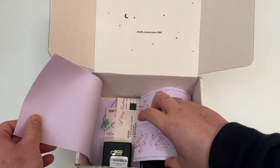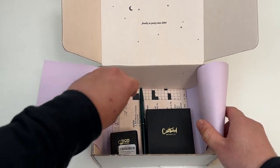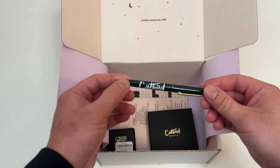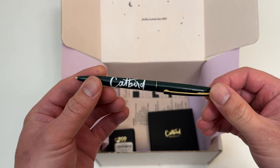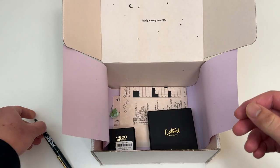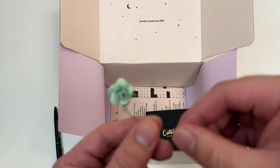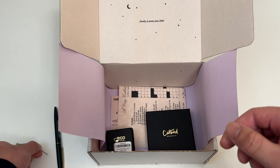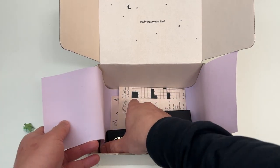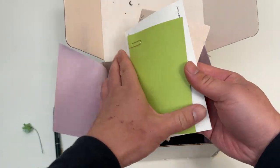Such an amazing unboxing experience from Catbird. They give you a dope pen and some special swag. Let's see what else they give you — this cute little flower in the packaging. Such a good unboxing experience.